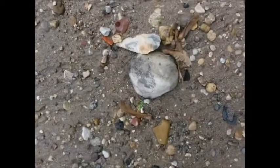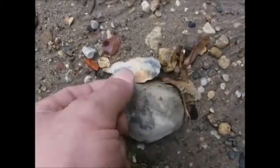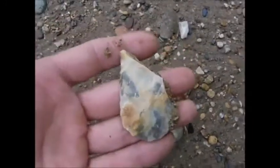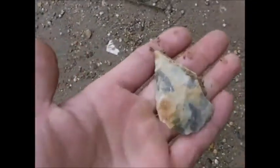Alright, today is like the 21st or something of May and I'm down here just controlling my normal beach where I've always been. Look at this — I have not touched it but I'm not sure what it is. That looks like something. Look at the work. It's got to be a huge blade or something. Man, that is a heartbreaker. Oh man, look at that thing — a huge blade or a scraper.